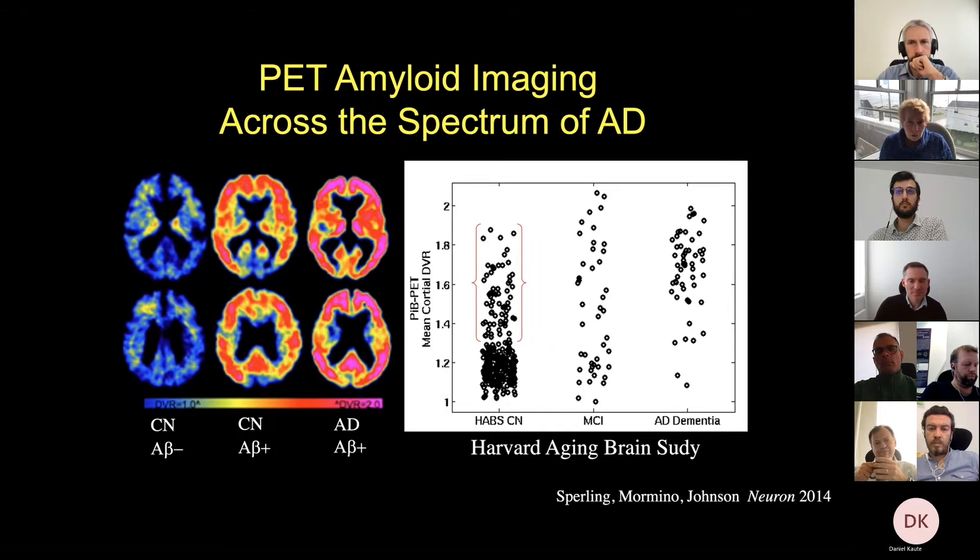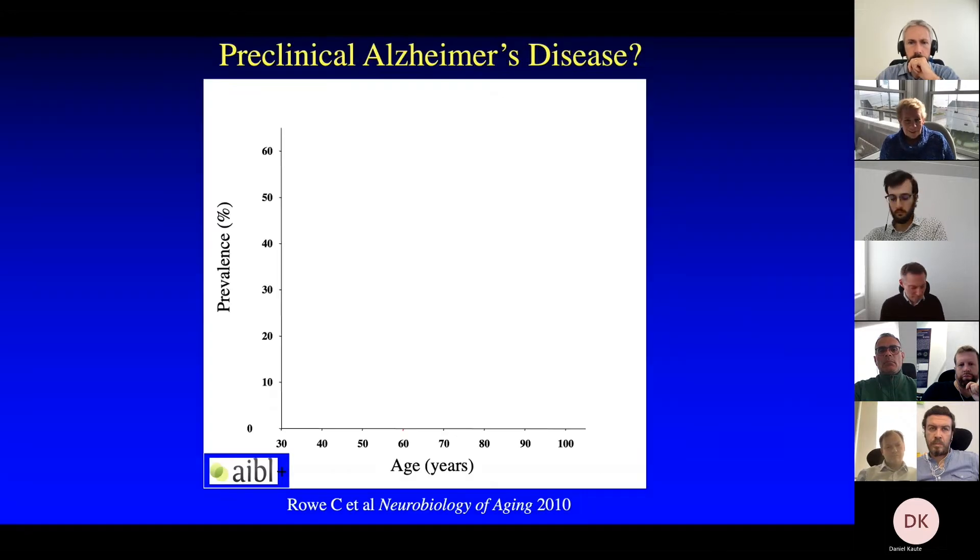We started this work almost 10 years ago in the Harvard Aging Brain Study when amyloid imaging became widely available. We saw that about 30 percent of people who are clinically normal already have amyloid plaque buildup in their brains, in exactly the same distribution as we see at later stages of Alzheimer's dementia, but not quite up at the highest levels.